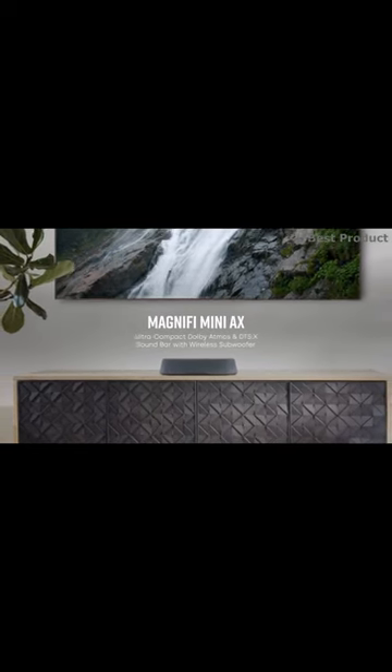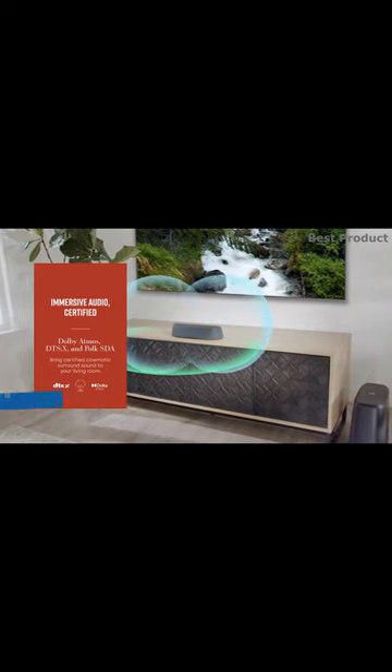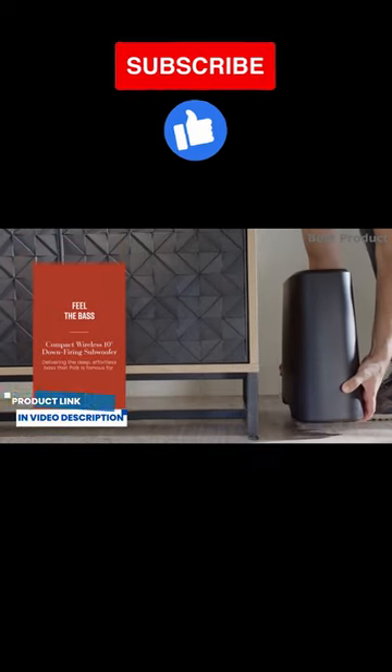At an amazingly compact 14.5 inches wide, Magnify Mini-AX leverages 50 years of Palk loudspeaker engineering and an advanced 5-speaker array and a powerful subwoofer to upgrade your TV sound with deep, impactful bass, and crystal-clear highs.